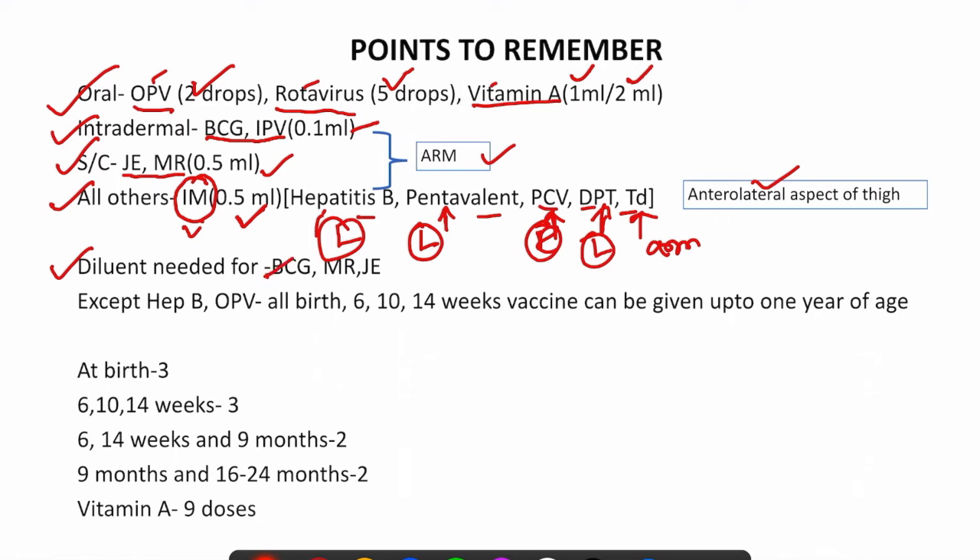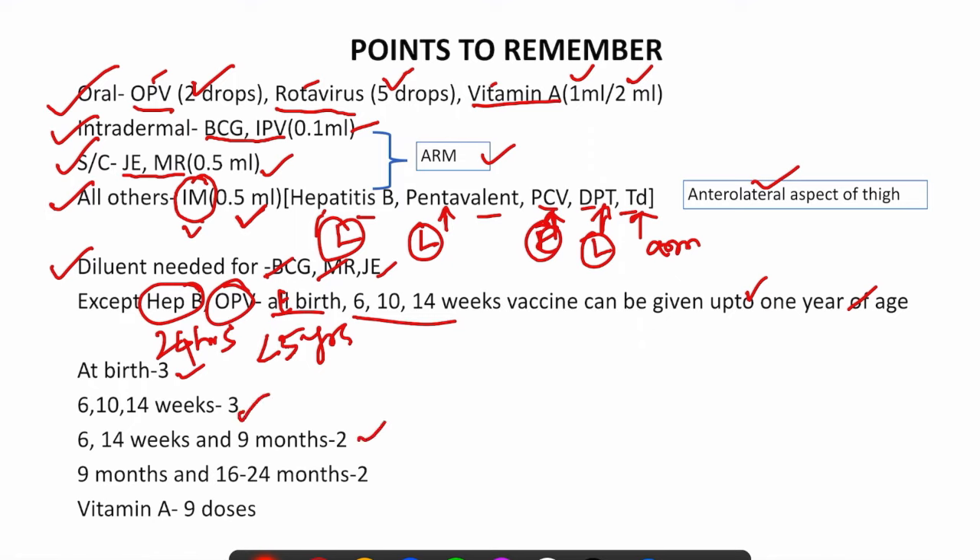Diluent is needed for three vaccines: BCG, MR, and JE. An important point to remember is the maximum age for administration. Vaccines given at birth and at 6, 10, and 14 weeks can be given up to 1 year of age, except hepatitis B — which must be given within 24 hours of birth — and OPV, which can be given up to 5 years of age. At birth, 3 vaccines are given. At 6, 10, and 14 weeks, 3 vaccines are given. At 6 and 14 weeks, and at 9 months, 2 additional vaccines are given. Vitamin A is given in 9 doses total.